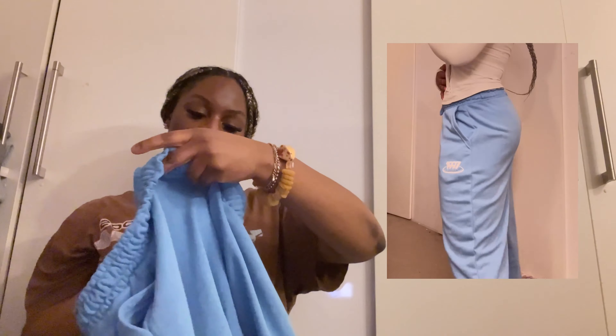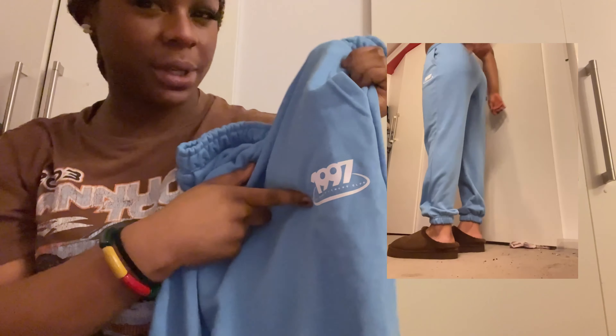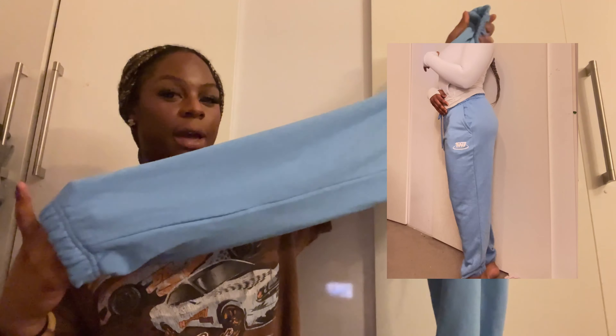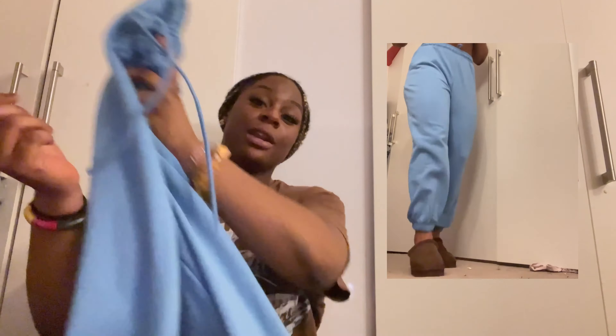Hey everybody! I just got back from shopping. As you can see I changed my top, and now it's my favourite portion — we're going to do the try-on haul. Let's get started. From Sports Direct first of all — the sales were okay. The first thing I got was some baggy joggers in a size 14, so they could be really baggy. That font is giving, it's got drawstrings and the bottoms are cuffed.